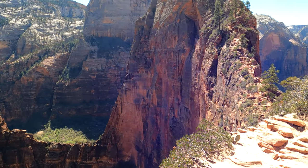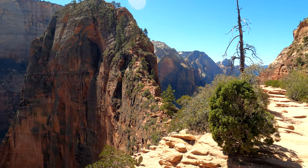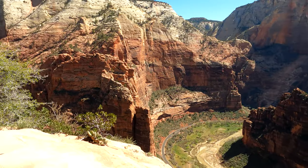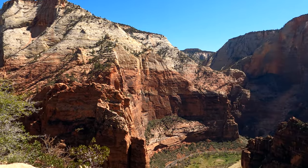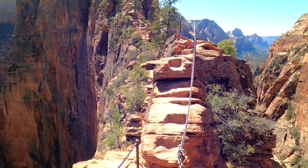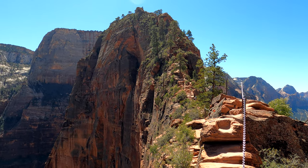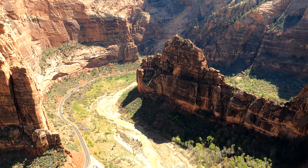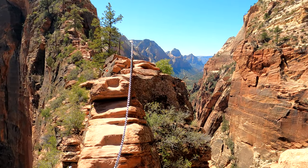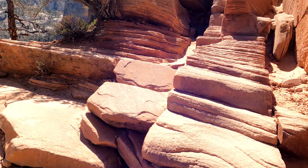I've been doing the chains for a little while now and I'm seriously considering turning around at this point. This is where it goes on up to the top — I don't know, I feel kind of crazy doing this. There's the river, there's some great views right here. Do I really need the view from up there? Oh my gosh, look at the view! Look at the river down there and the shuttle bus. Look at this — welcome to Zion.